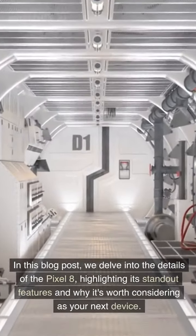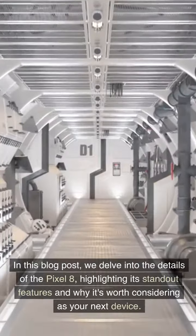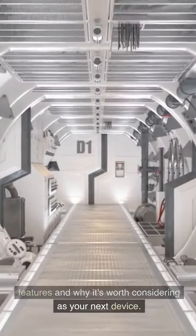In this blog post, we delve into the details of the Pixel 8, highlighting its standout features and why it's worth considering as your next device.